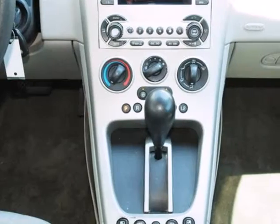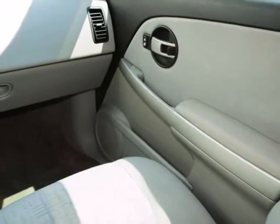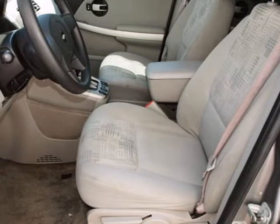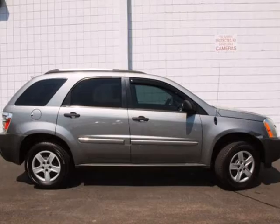Add to that a responsive 3.4 liter V6 engine, 5-speed automatic transmission, and rack and pinion steering. Superb design and space utilization make this Chevrolet Equinox a leader in its category. Come on in today and see it for yourself.